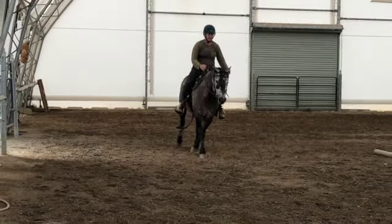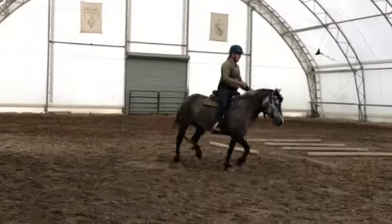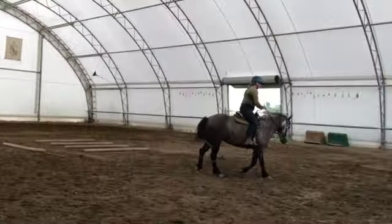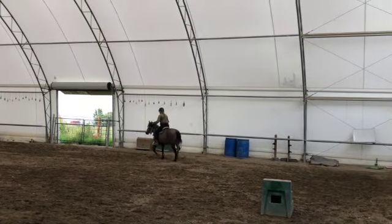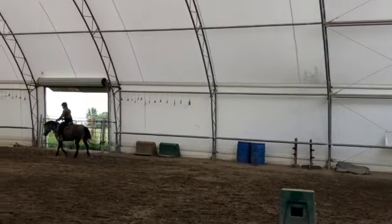But then, after watching a video of her, I said I really think I need to lengthen her neck much sooner than I thought — much sooner than I would have thought coming into this.